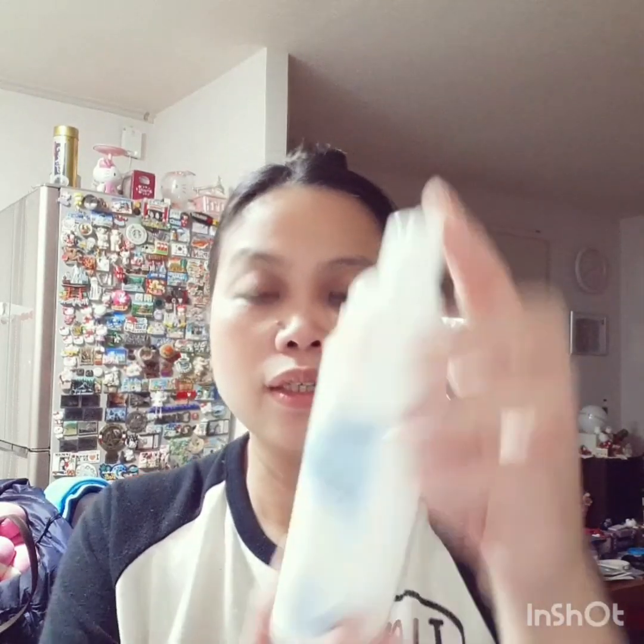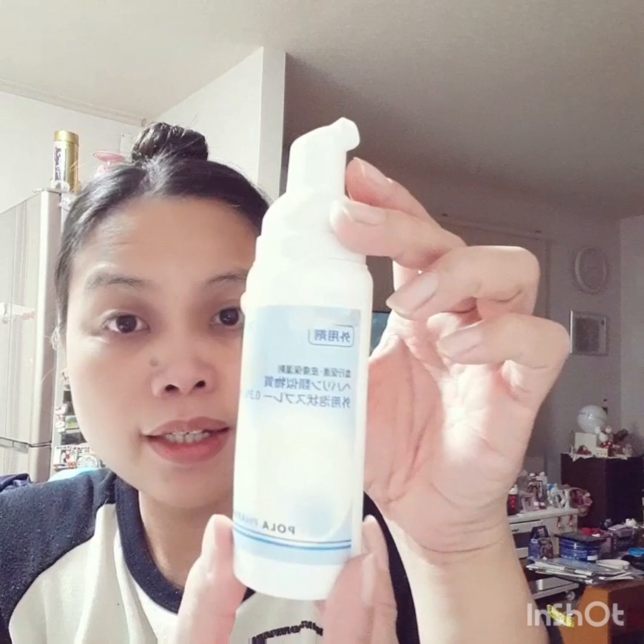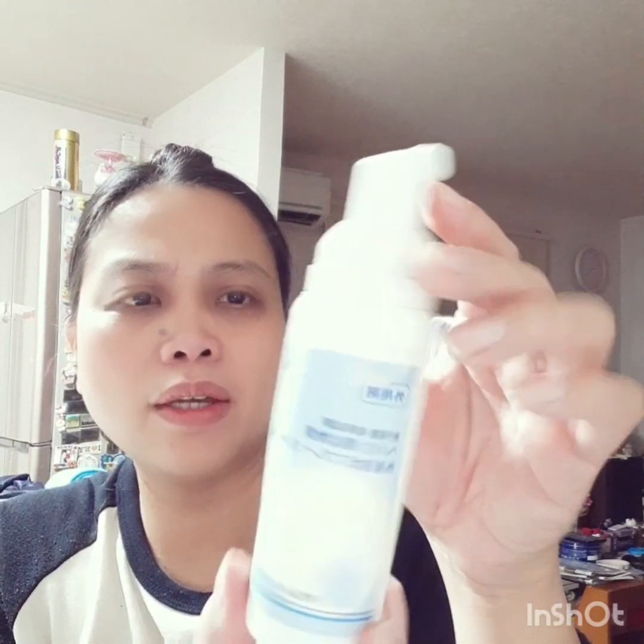First you have to mix it well to make it foamy before putting it on your skin. This is the first product I put on. You just pour it like that — get a small amount — and then put it on your face.